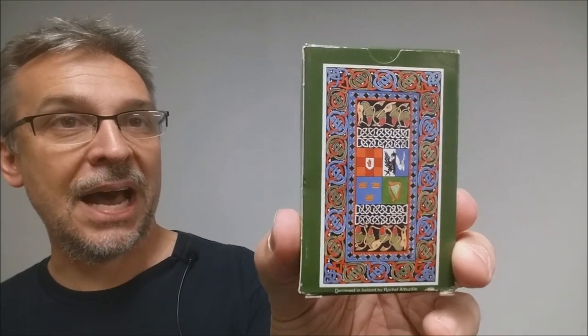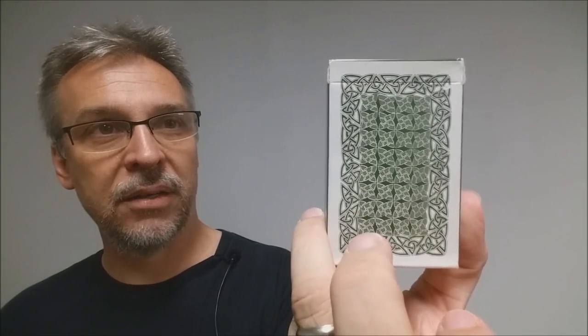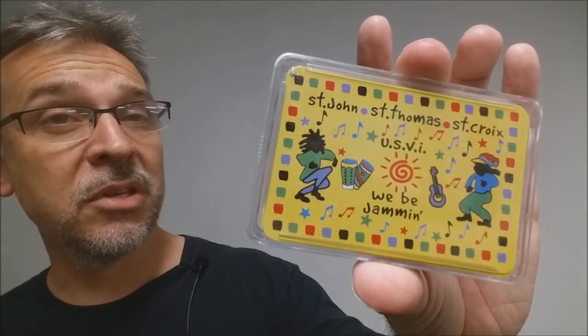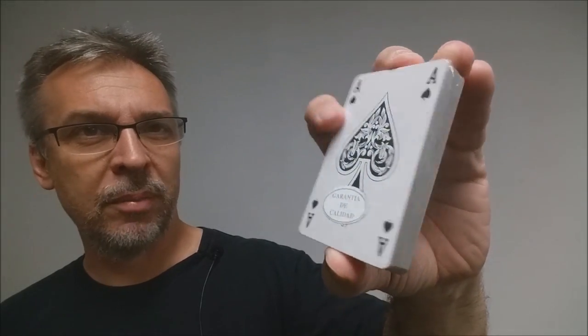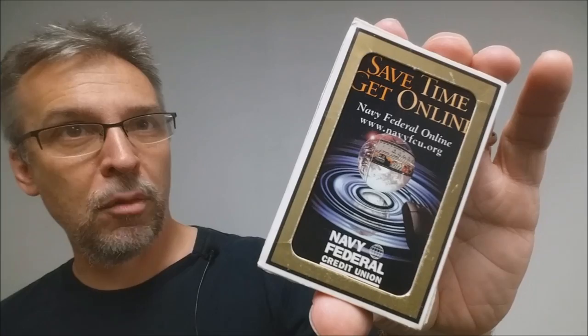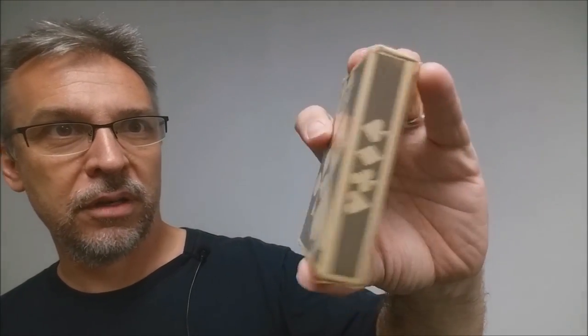Here's a bridge-sized deck called the Irish legendary cards — there's the back design. And here's a deck from St. Thomas LaCroix, 'We be jamming.' These cards look Spanish — they're bridge-sized and they're wrapped in plastic, didn't even come in a box, so never opened them. Here's a bridge-sized deck from the Navy Federal Bank. I don't know anything about these cards other than they're bridge-sized.